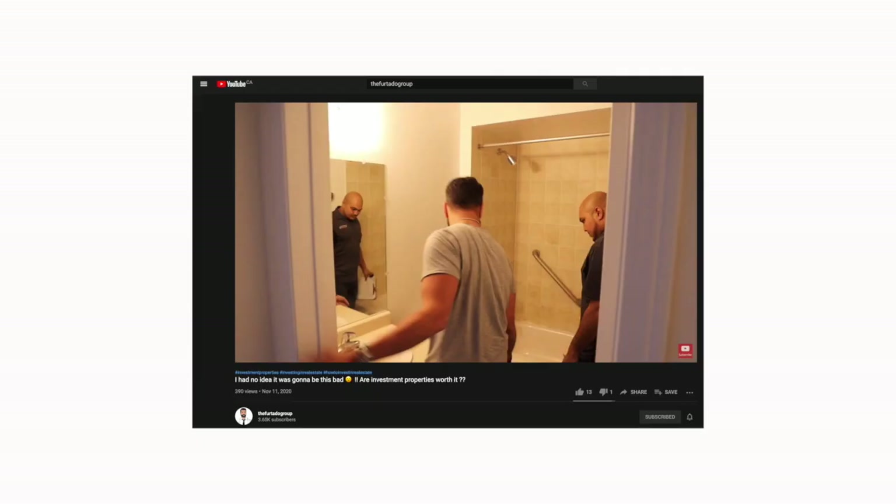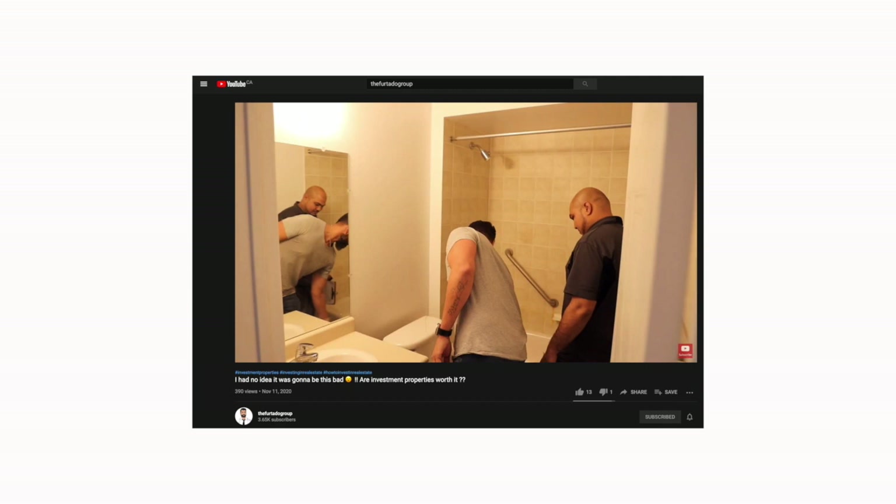You're going to see some of the images and what we did. We're in a complex of around 80 units, and I can guarantee you this had to be the most filthy unit — by far the worst unit in the complex. Today it's probably one of the nicest and most pristine units, and I want to show you specifically what we did.